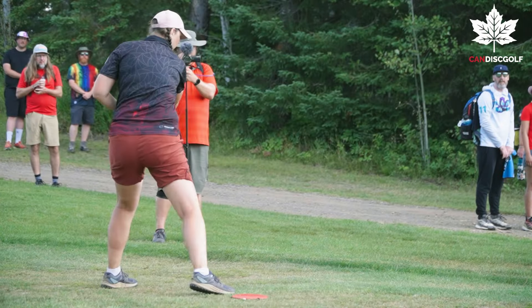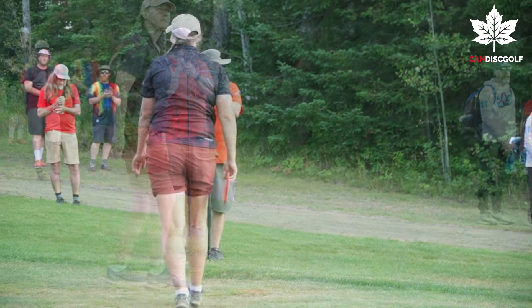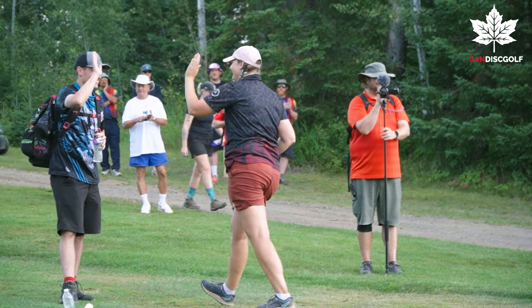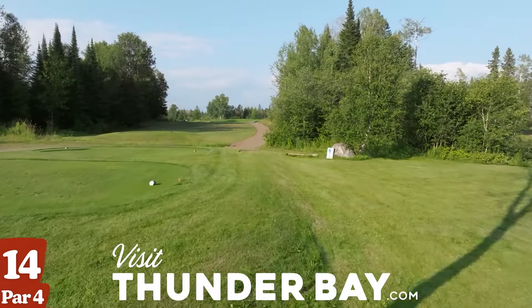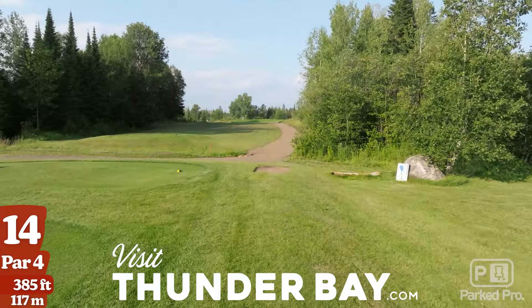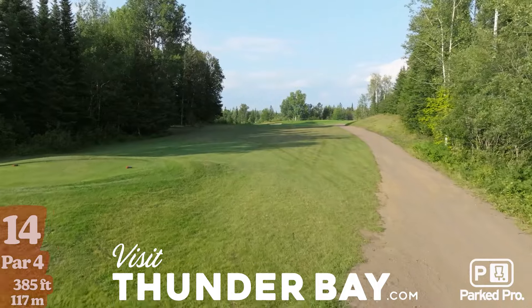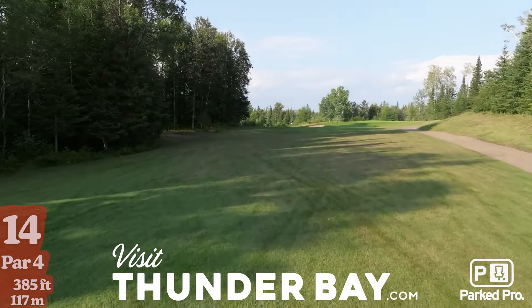What a roller coaster of a hole — we got a little variety of scores: pars, some bogeys, and a double bogey. Shout out to D in the background — he was keeping score all around, so thanks for coming out, hanging out with the lead card, and being a supporter. Quite a crowd getting out there, thank you to all those people following us around.